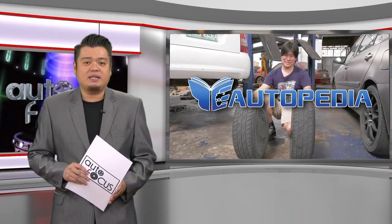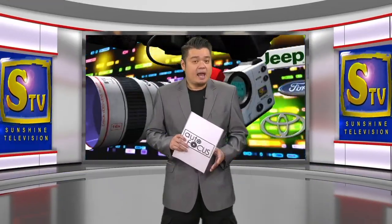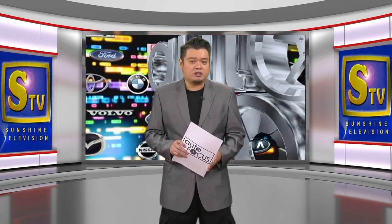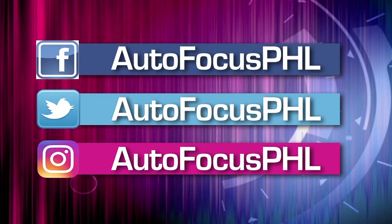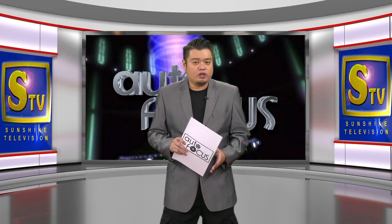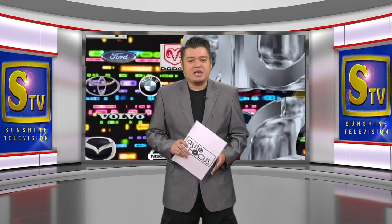That's our featured Autopedia this week. Taking care of your ride has been made easier. And that's Autofocus this week. We hope you have found this episode of the Electronic Automobile Magazine informative as well as entertaining. Check us out on our Facebook, Twitter, and Instagram accounts. In honor of my dad, Butch Gamboa, this has been your host, Wey Gamboa. Please stay safe and healthy.